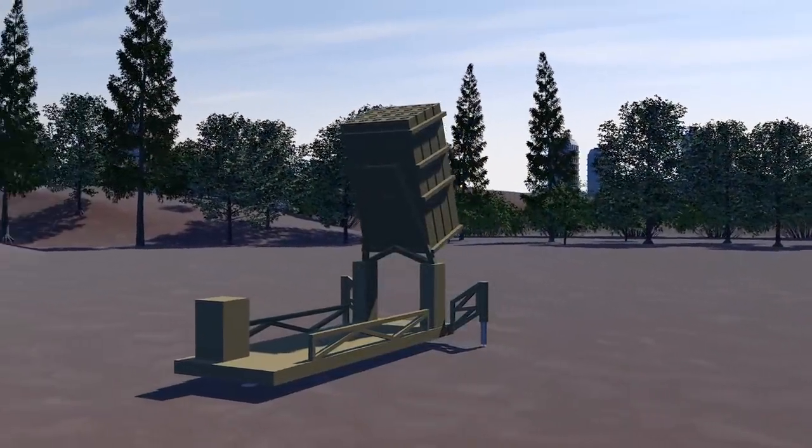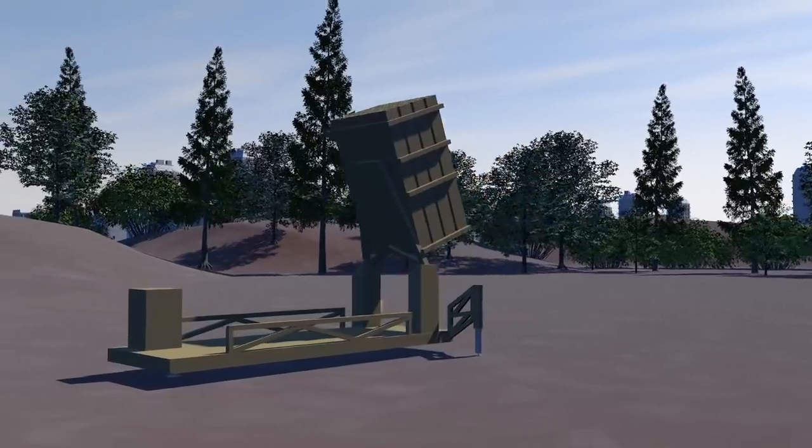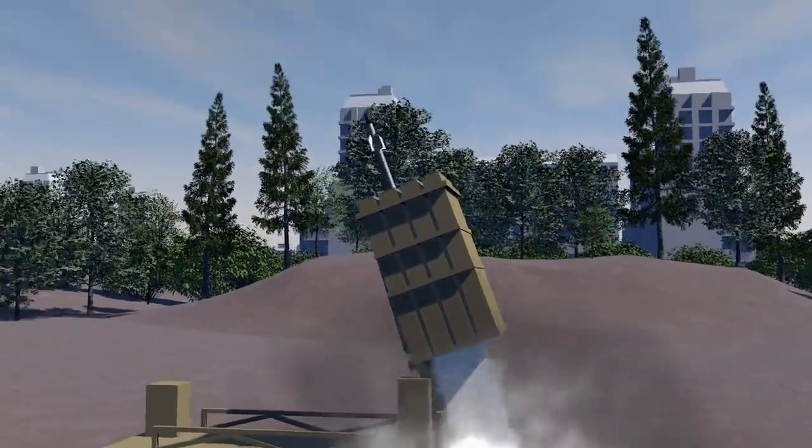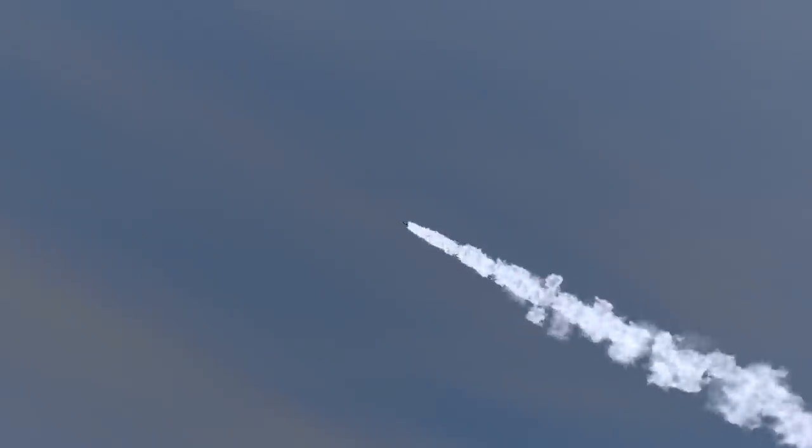The Iron Dome anti-missile shield is a defense system used to counter short-range rocket attacks. Capable of intercepting missiles from between 4 and 70 kilometers, it's designed to perform in all weather conditions.